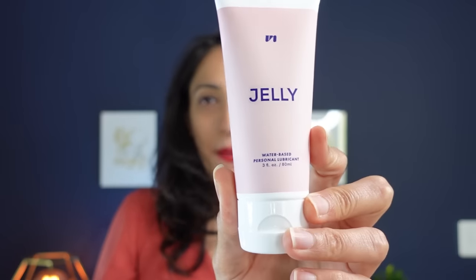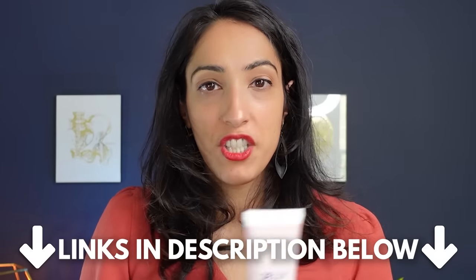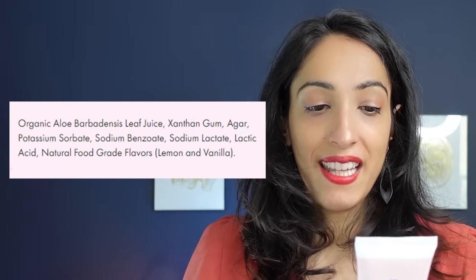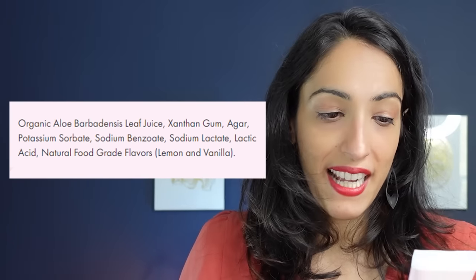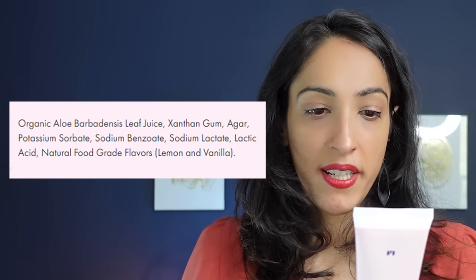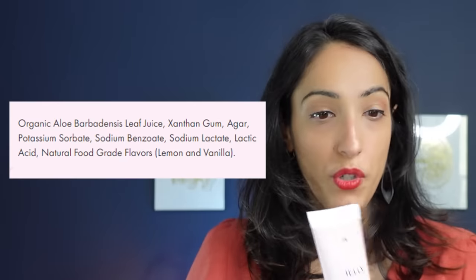The next lubricant is the Unbound water-based lubricant, about $16 for 3 ounces. Its first ingredient is organic aloe barbadensis leaf juice — essentially aloe vera — making it an aloe-based lubricant, which is very similar to water-based but uses aloe vera instead of water. Other ingredients include xanthan gum and agar as thickeners, lactic acid to achieve a lower pH closer to vaginal pH, potassium sorbate, sodium benzoate, and natural flavor.